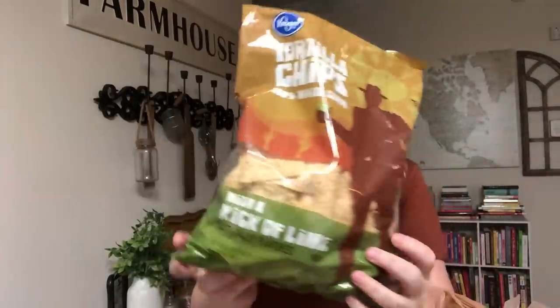I grabbed some tortilla chips — these are with a kick of lime, the Kroger brand, only 99 cents. Kaya loves these. We have plenty of salsa from Dollar Tree so that works well. I was going to do tacos but they're out of ground turkey and ground beef, so I'll have to check other stores or make fajitas instead.